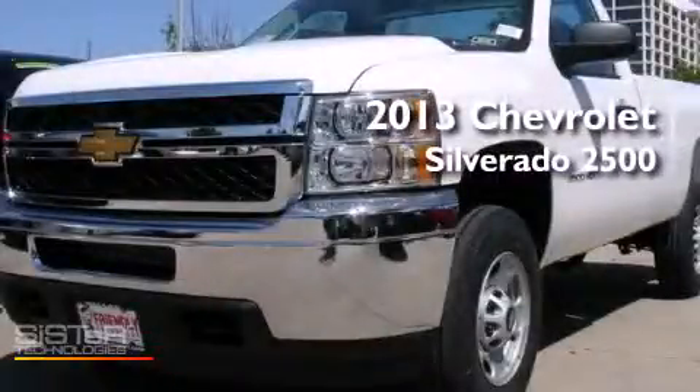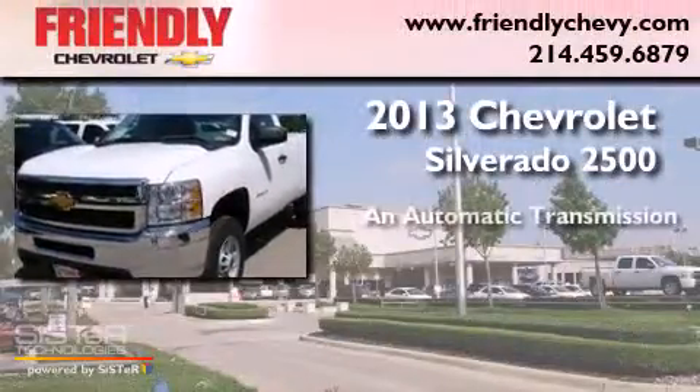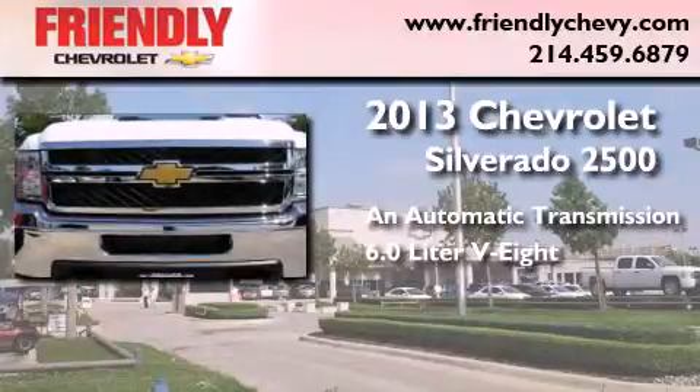This is a brand new 2013 Chevrolet Silverado 2500. This truck has an automatic transmission and a 6.0-liter V8.